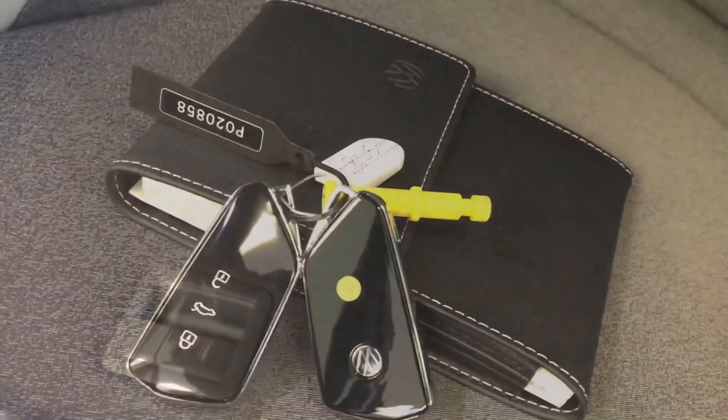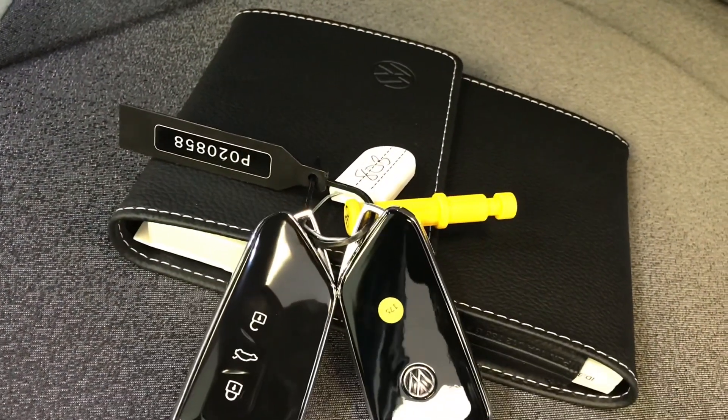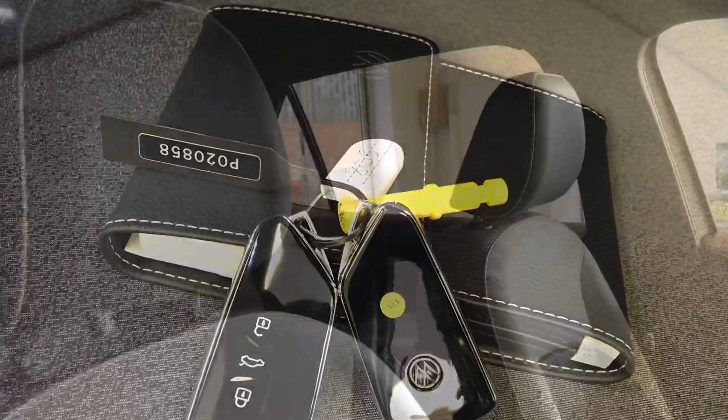This car comes with two keys and a leather owner's manual, so if you have multiple users of the car they can have their own key, or if you lose a key you've got a spare one.